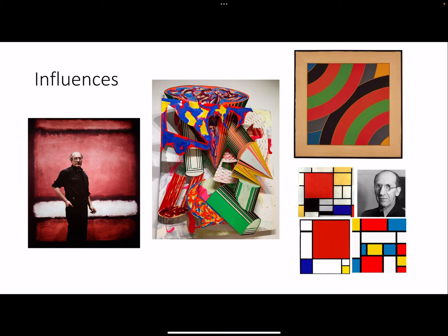Some of my personal influences, which I try to engage with carefully, are Mark Rothko, Frank Stella, and Piet Mondrian. I have deemed my work post-expressionist, in which I harken back to the expressionists but try to incorporate technology and apply modern techniques.